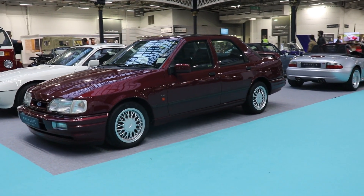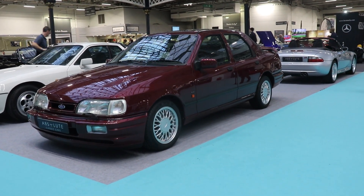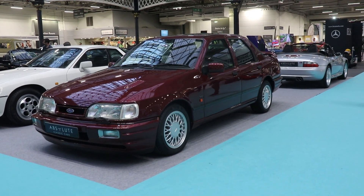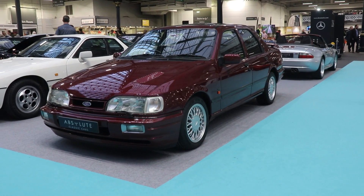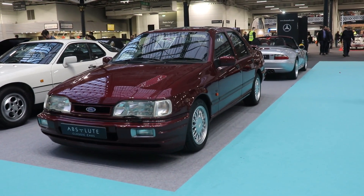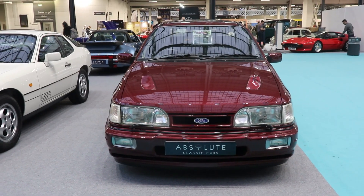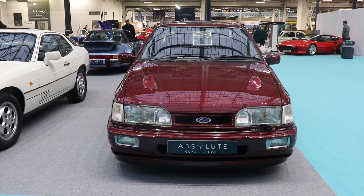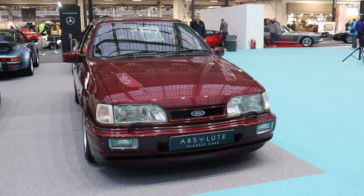Just have a look how beautiful this car is with these different bumpers on the front, the spoiler on the back, the special 15-inch alloy wheels specially designed for the Ford Sierra RS Cosworth, and the grills on the bonnet as well. It looks very different from the other Ford Sierras.